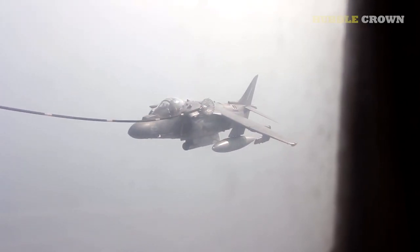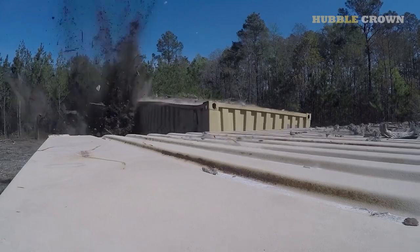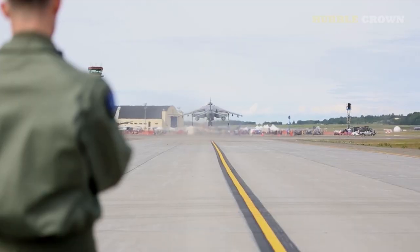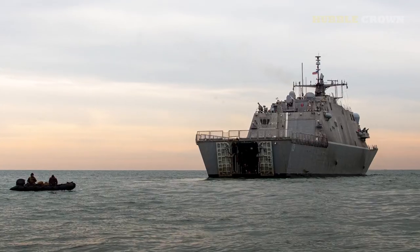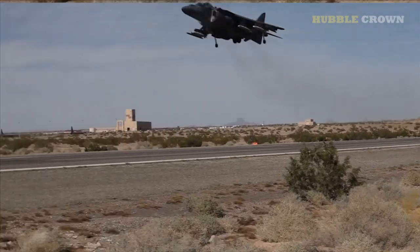The McDonnell Douglas AV-8B Harrier II is a vertical/short takeoff and landing (V/STOL) fighter aircraft that was first introduced in 1985. It was developed by McDonnell Douglas, now part of Boeing, for use by the United States Marine Corps. The Harrier II has since been adopted by several other countries, including the UK, Spain, Italy, and Thailand.